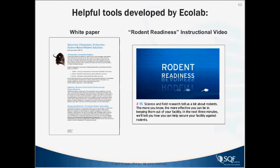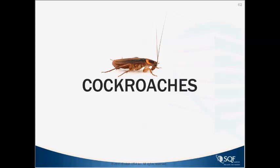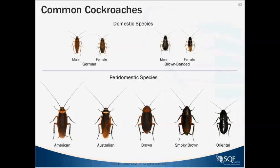Moving on to cockroaches — my favorite pest, which I studied for my master's and PhD. The common cockroaches include domestic species: the German and the brown-banded. These cockroaches absolutely have to have people to survive — you will not find them outside of the human habitat. The German cockroach is the number one species found in the food industry. The brown-banded tends to be more of a residential pest.